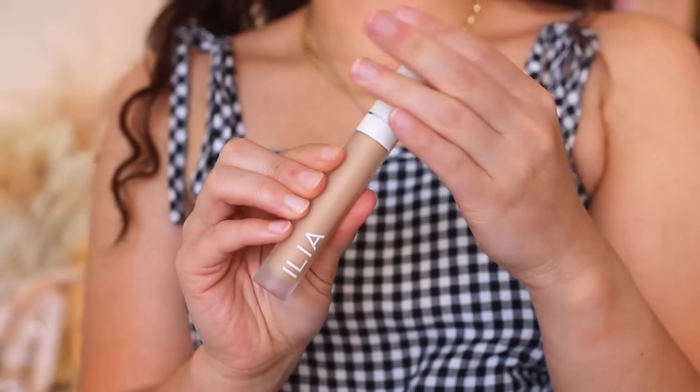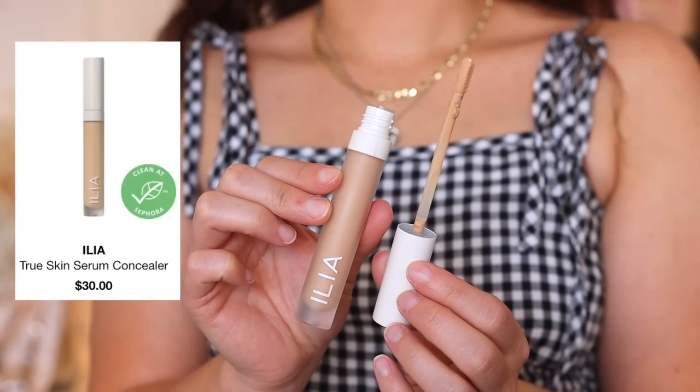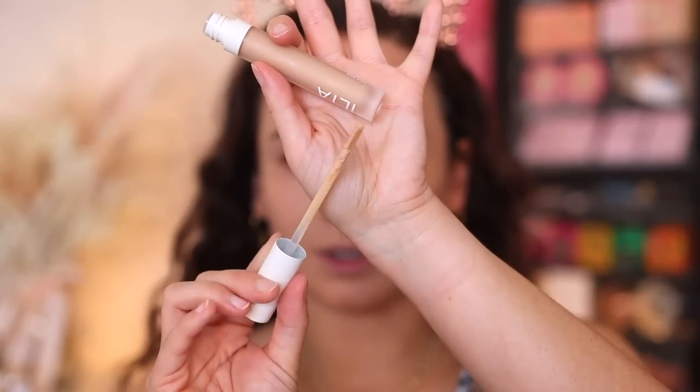We are going to move on to the True Skin Serum Concealer. This will also have a serum-y texture, I believe. I have mine in the shade Yucca. The packaging feels almost like glass — very clean, simple. The applicator applies a good color, not too bright, and it blends in really nicely. It doesn't give the most coverage, but for me it gives the perfect amount. It also looks very hydrating under the eyes. I'm definitely going to want to set this face with a little bit of powder, but these two products seem to be a very good duo together.